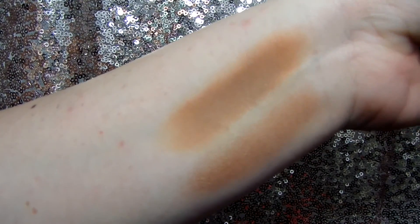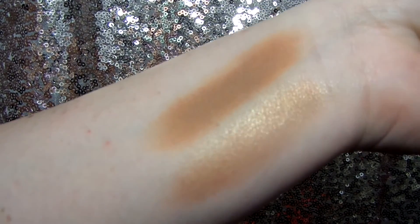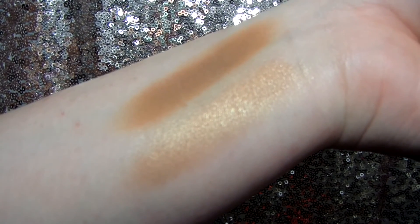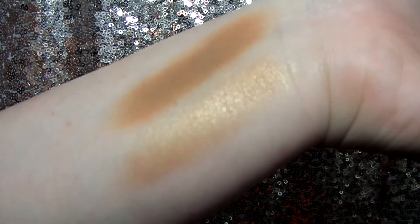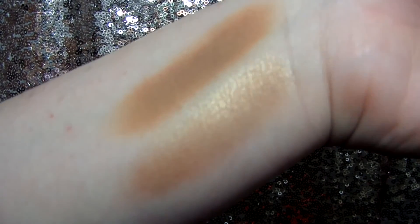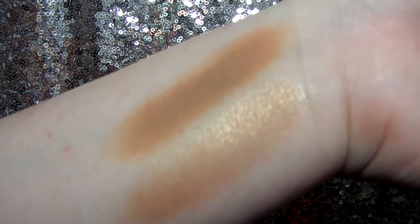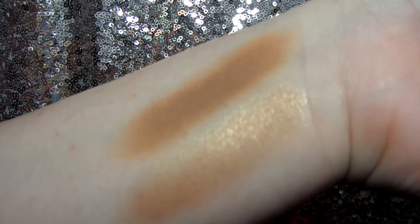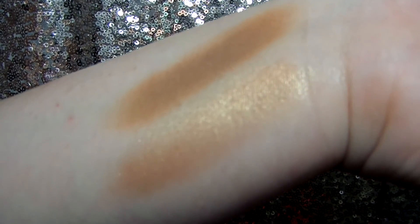Here are the swatches, and this really excites me for what is to come with ColourPop. I hope they come out with other shades, because this is not the best suited for my personal skin tone. But ColourPop usually tends to come out with lots of shades, so I'm sure we will see other colors from them, and I would definitely buy them because the price point is amazing and the quality is great.